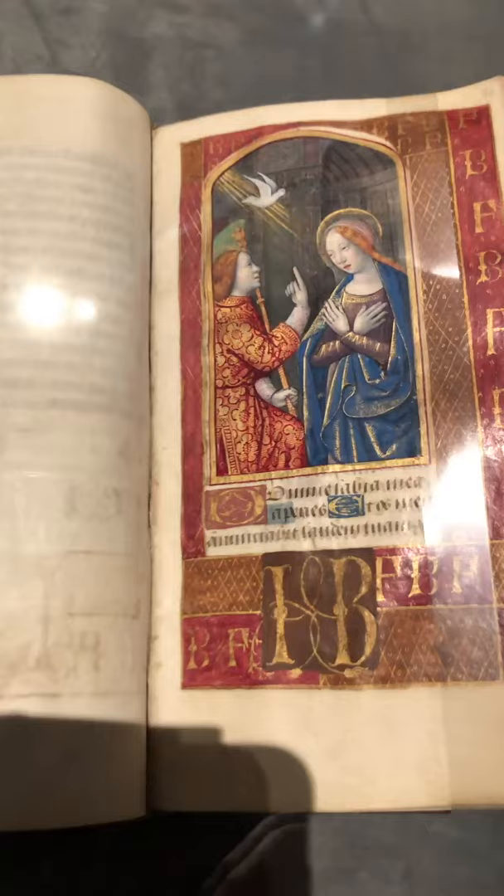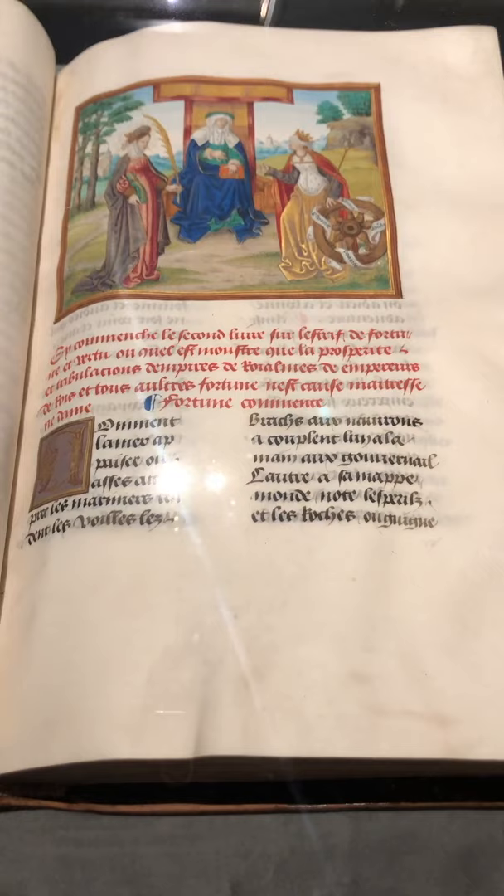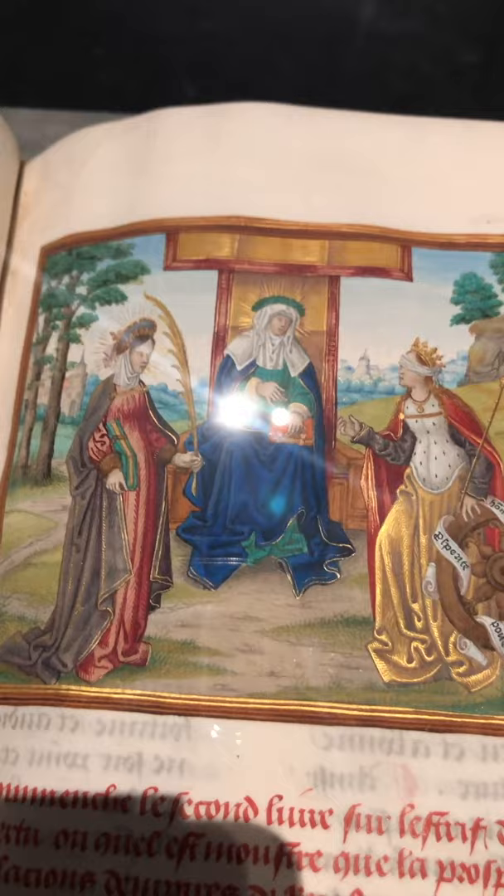Here we have some lovely French literature. This is Martin Lefranc's L'Esterif de la Fortune et de Vertu — a debate between fortune and virtue. This was written out in 1482 but not painted until 1519. It was owned by the famous de la Lange family.